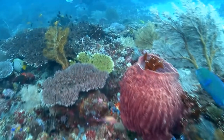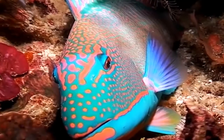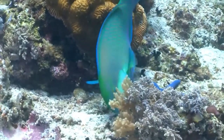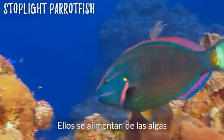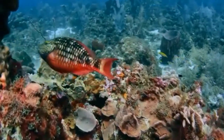The Parrotfish's digestive system, which includes more teeth inside their throats, breaks down coral bits into the white sands that make South Pacific beaches famous. Known as bioerosion, this process helps control algae populations and create new surfaces for baby corals to attach to and grow.